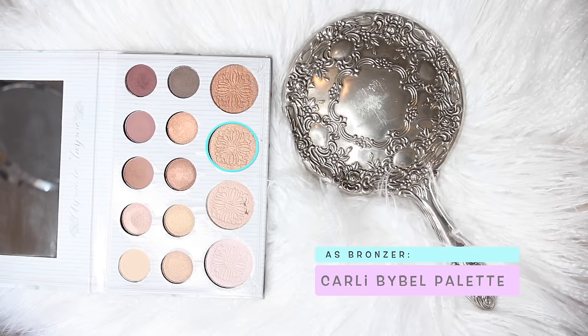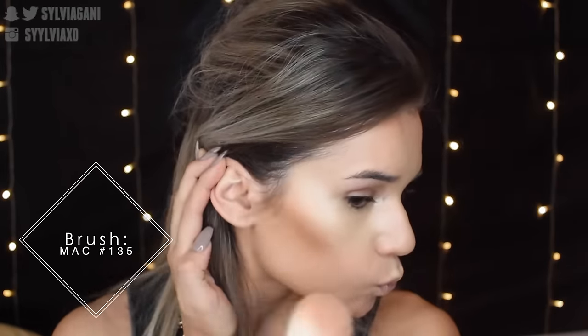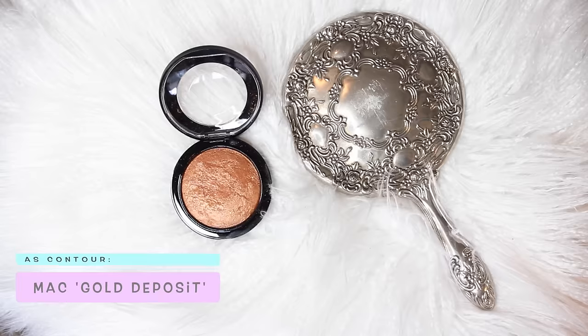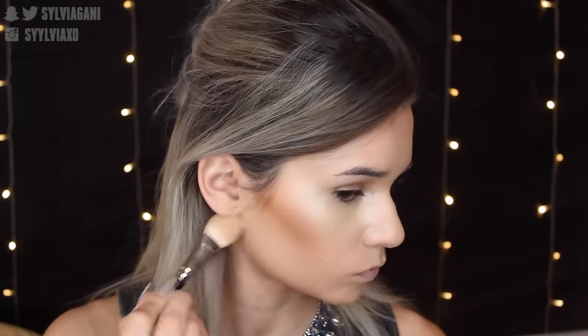This is the Carly Bible palette — I'm going to be using this a lot for this challenge because it has four highlighters. I'm using the second darkest one to bronze the face and subtly contour. I'm going to intensify that contour with Gold Deposit from MAC, using my 224 brush for a little more precision, putting it right underneath the hollows of my cheeks.